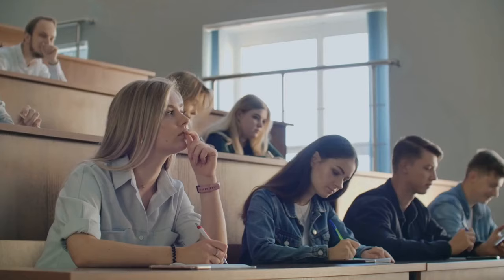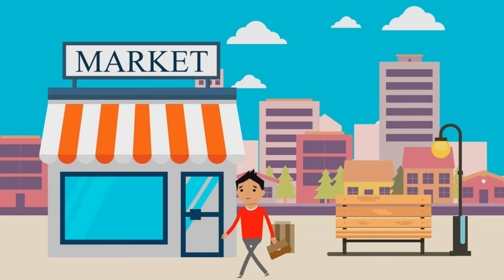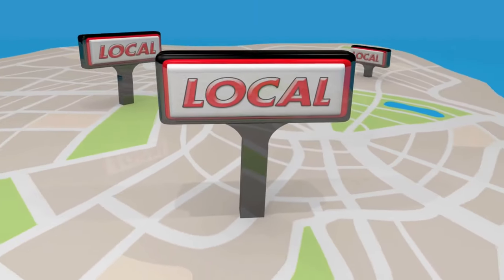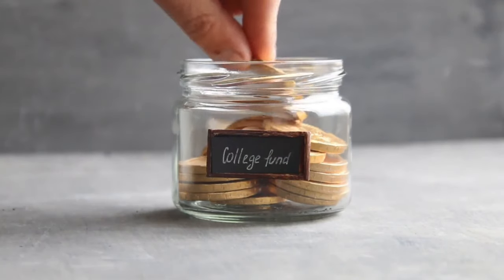Step number three: Take only the minimum number of credits, which is usually 12, so you have time to work part-time. Find a job on campus or nearby and work 15 to 20 hours per week, and more during breaks. Save up this money to pay for your tuition.